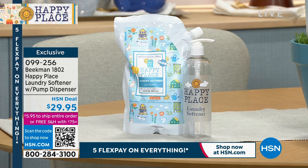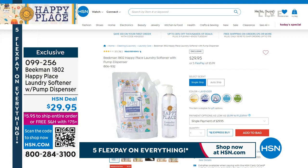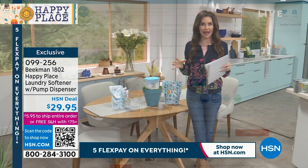Your laundry room is going to look so adorable — so welcoming with all of your Happy Place. This is very limited at $29.95. If you like the lavender, we've got fewer than 60 in that. All of these will coordinate with your other laundry boosters and your laundry soap, and this is going to give you great softening, no lint, no static.